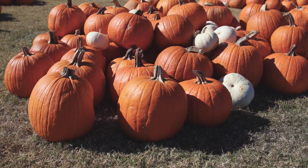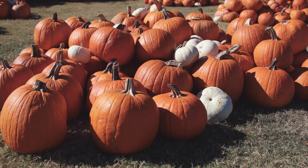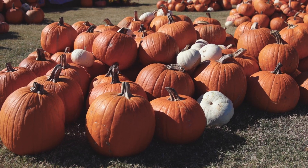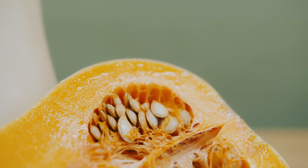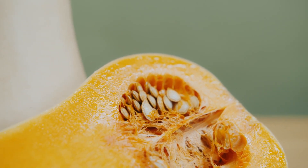Pumpkin is a fantastic source of fiber and can help with digestive issues such as constipation or diarrhea. Plain canned pumpkin can be added to your cat's food in small amounts to promote a healthy digestive system.